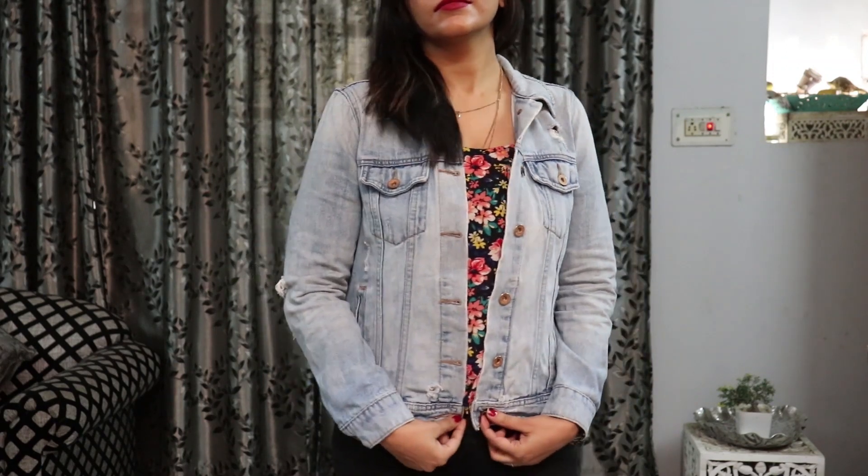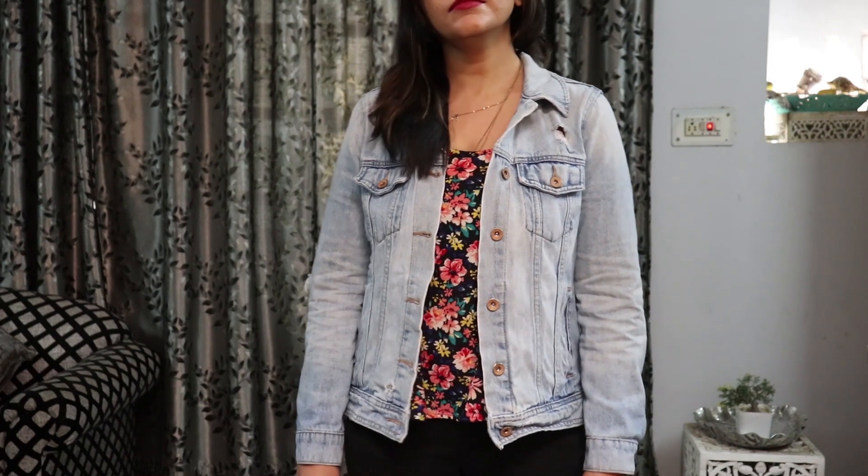Its price could perhaps be reduced, but seriously this denim jacket is so good — the fitting is very perfect and it doesn't look like I bought it from Saroshinagar.